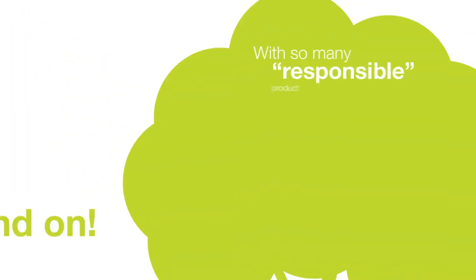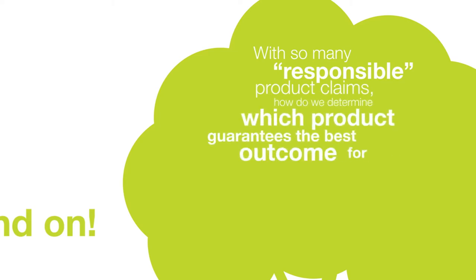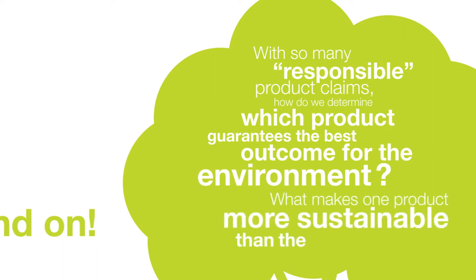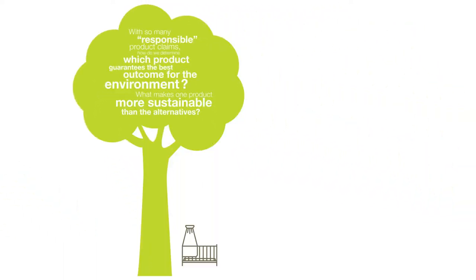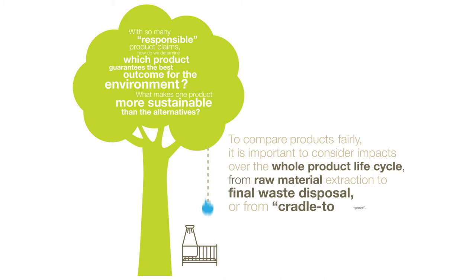With so many responsible product claims, how do we determine which product guarantees the best outcome for the environment? What makes one product more sustainable than the alternatives? To compare products fairly, it is important to consider impacts over the whole product life cycle, from raw material extraction to final waste disposal, or from cradle to grave.